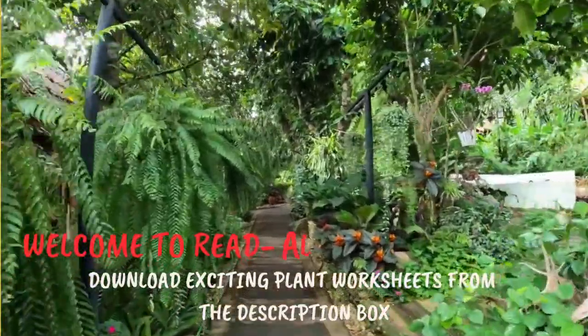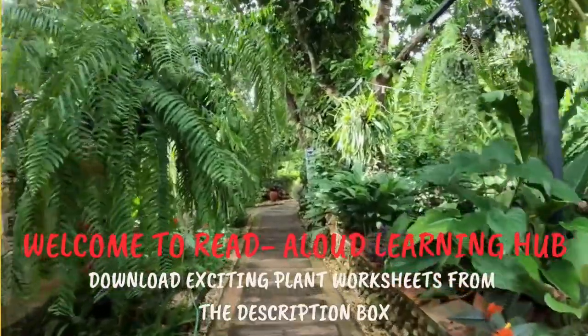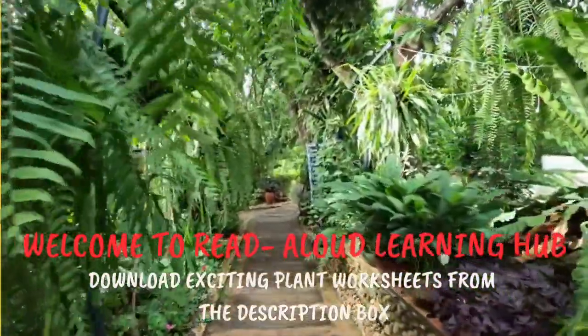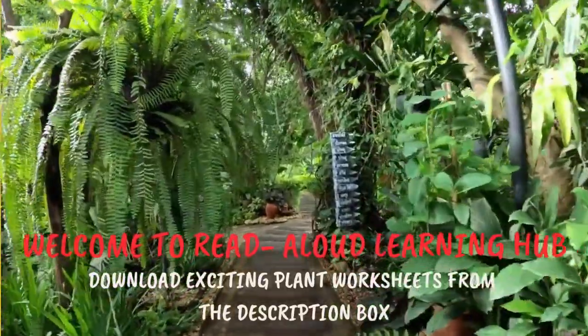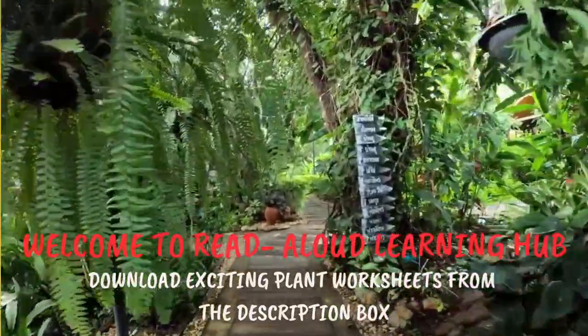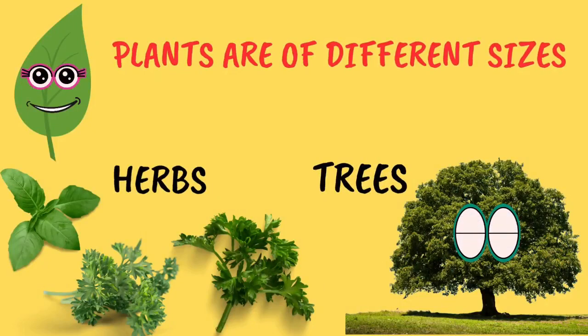Hello! Did you know that some plants have been around for thousands of years, making them some of the oldest living things on our planet? Can you imagine what stories they would tell if they could talk?